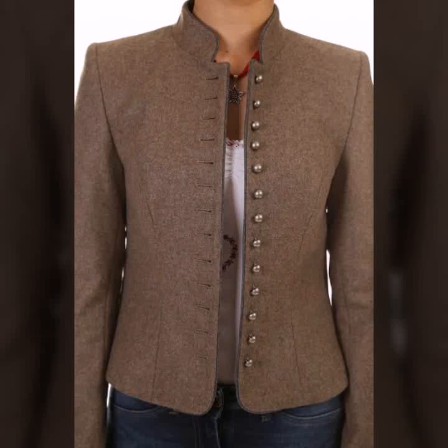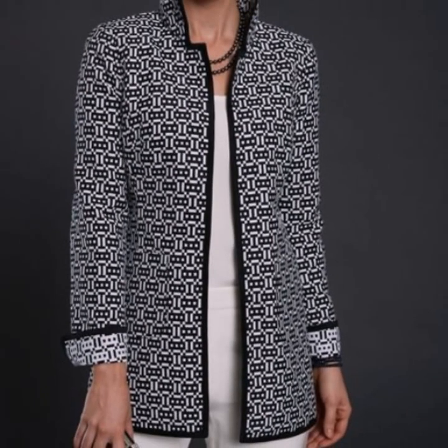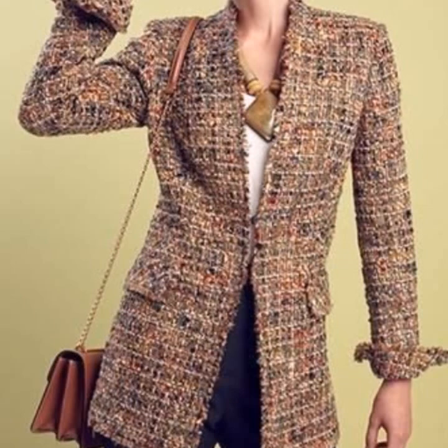Hello everyone, welcome back to my YouTube channel! I hope you all are pretty fine and doing very well. I'm back again with another very awesome, outstanding, and gorgeous collection of blazer design ideas for women.